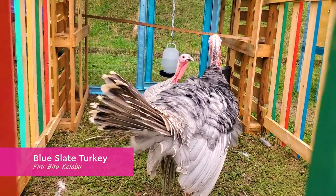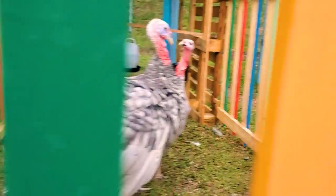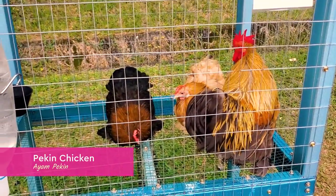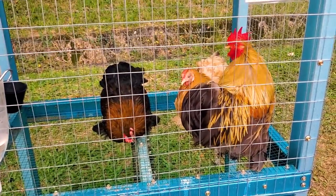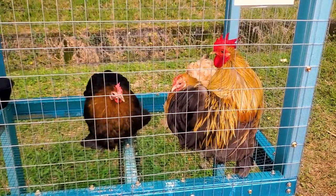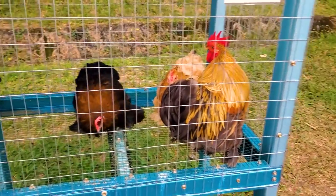This one is called Blue Slate. This chicken is so cute — they have a kind of sauce or plumage feature. I think this breed is not native to Malaysia, because in Malaysia with the hot and humid weather, having that kind of feathering would be really difficult.